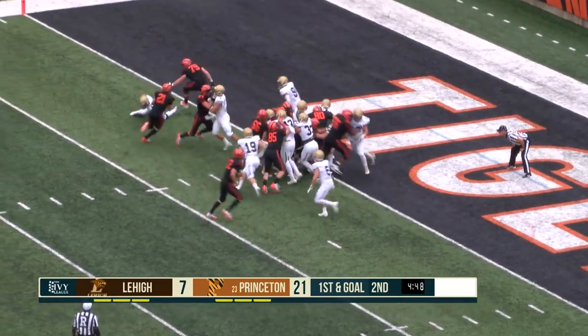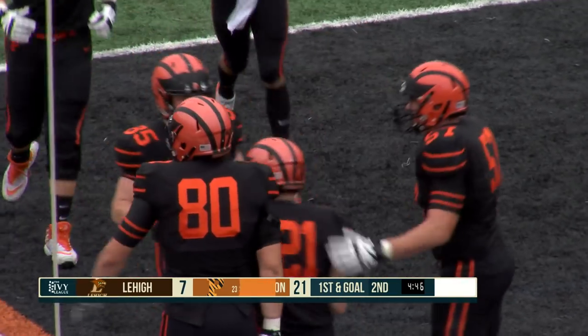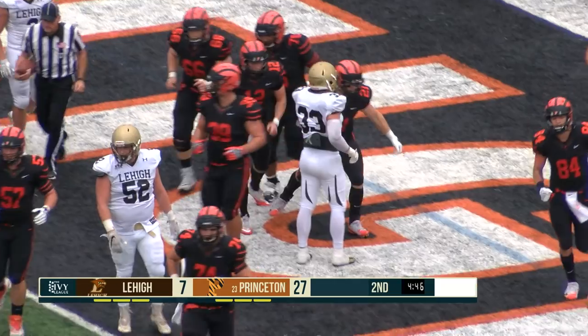John Lovett gives to Volker, left side untouched — touchdown Princeton. The Tigers opening up a three-score lead, second rushing touchdown of the day for the senior from Fairhaven, New Jersey, and it's 27-7.